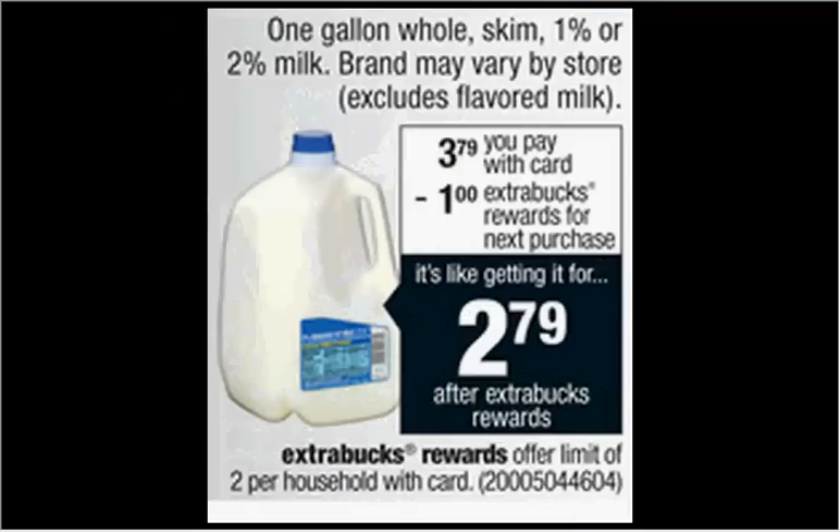The one gallon of milk is on sale for $3.79. When you buy one, you'll get $1 back as an extra care buck. Limited two times you can do the deal, so it's like getting it for $2.79. This deal may be regional — your region may have it a little higher or a little lower.